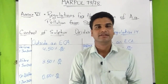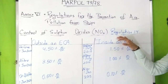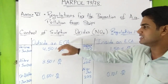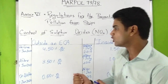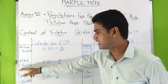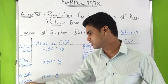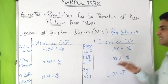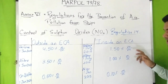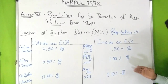Sulfur oxide is produced when fuel containing sulfur is burned. To control this, Regulation 14 of NX6 sets emission limits for sulfur oxide. Outside an ECA: before 1st January 2012, the limit was 4.5% m/m; after 1st January 2012, it was 3.5% m/m; after 1st January 2020, it is 0.5% m/m. Inside an ECA: before 1st July 2010, the limit was 1.5% m/m; after 1st July 2010, it was 1.0% m/m; after 1st January 2015, the limit is 0.1% m/m.